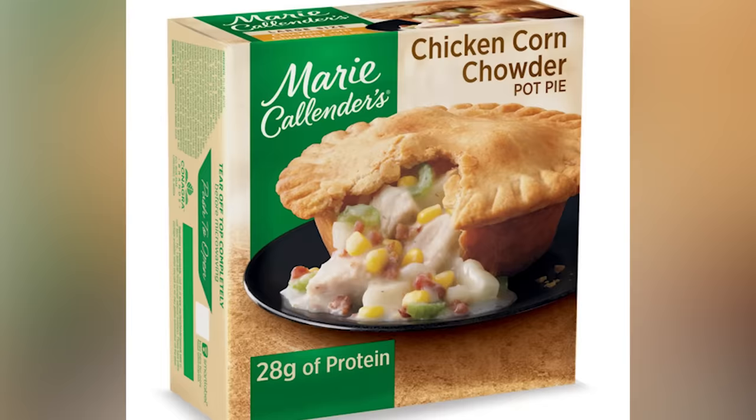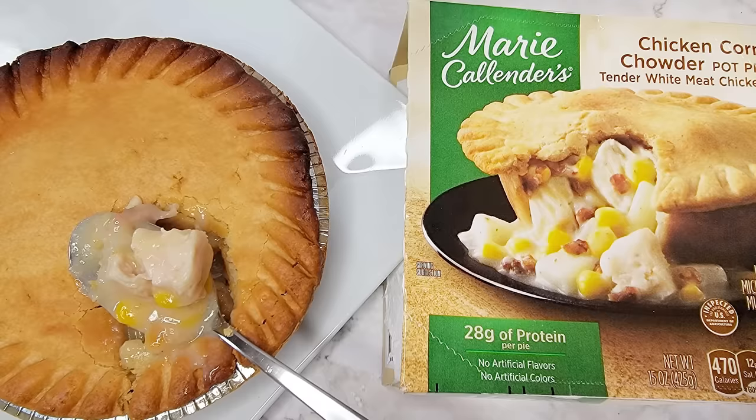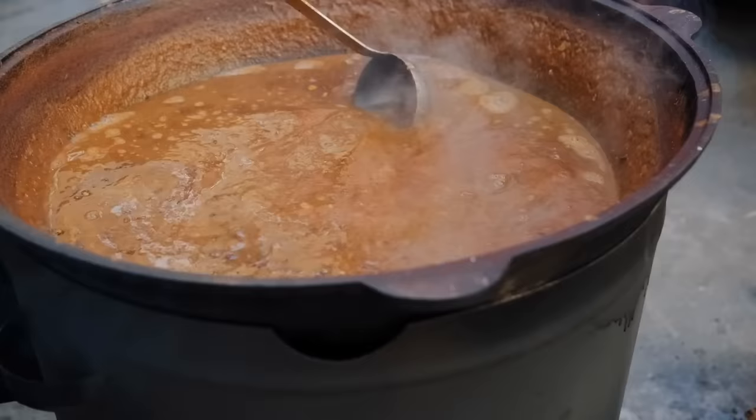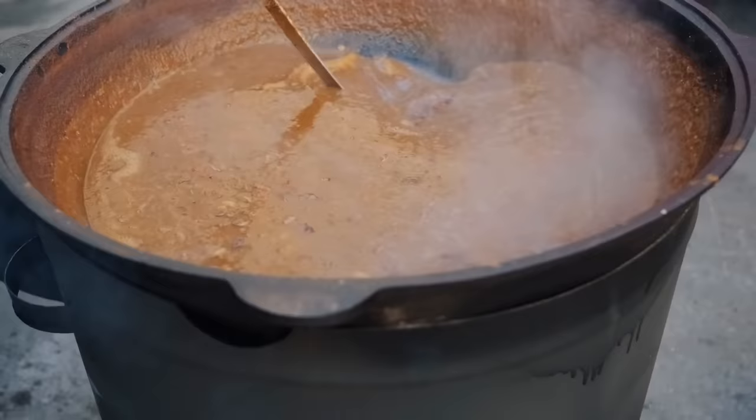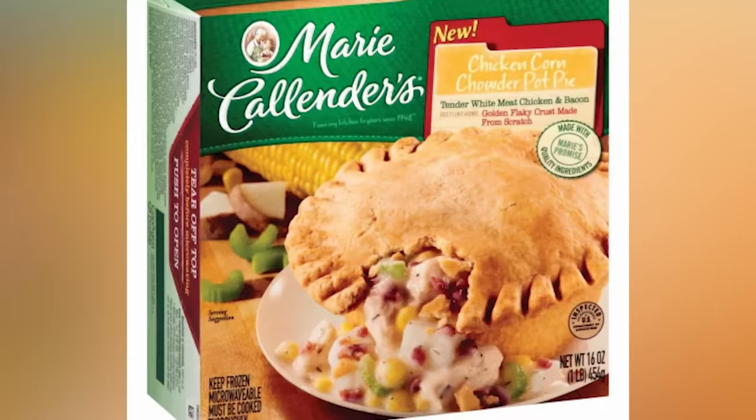If you're worried about digging into this pie to find a soupy, soggy mess inside, fear not. The contents of Marie Callender's Chicken Corn Chowder Pot Pie still resemble more of a traditional pot pie gravy than a runnier chowder consistency, and that's great news for the durability of the crust too. In fact, we found this one to be packed with more solids than most of the other pies, making it one of the least liquid pies in the freezer — so this is yet another win for this pot pie.